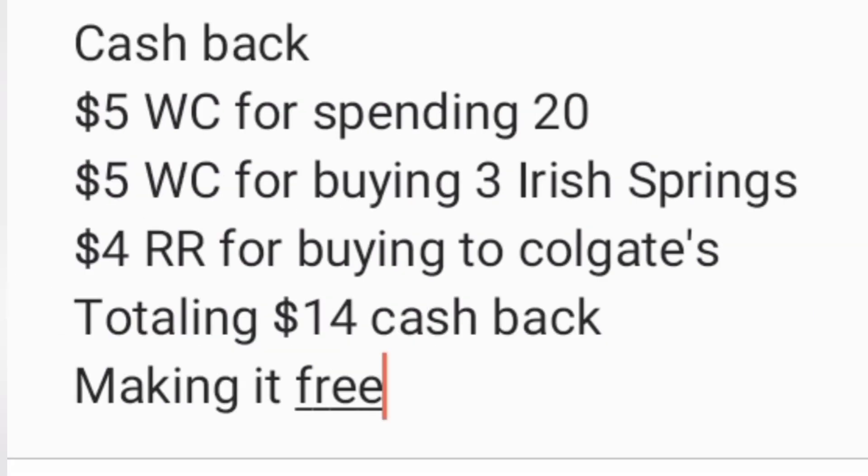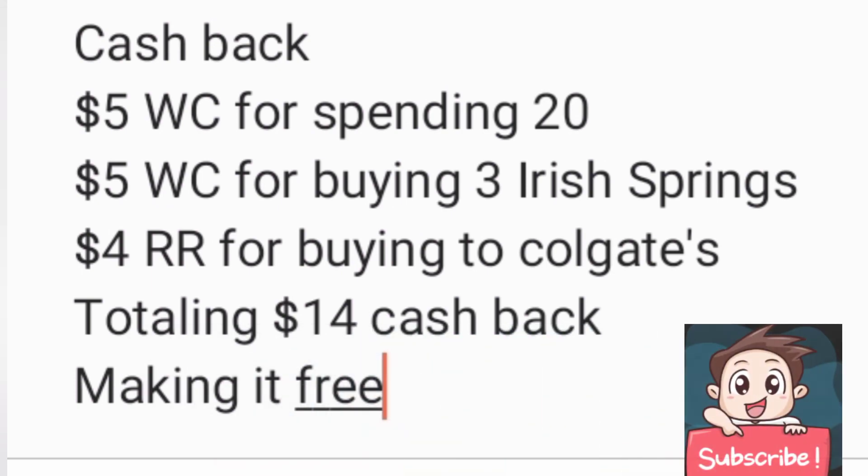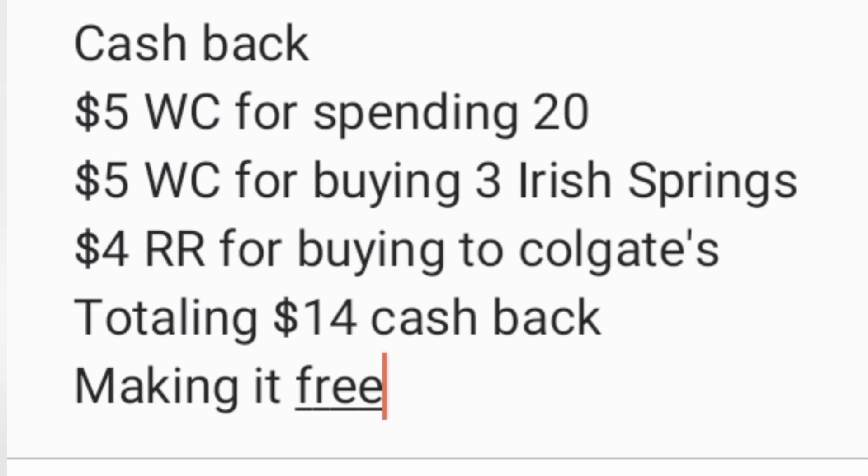The cash back we'll be getting is: $5 back from the spend $20 Walgreens cash offer, $5 back for buying the three Irish Spring/Soft Soaps, and the $4 registry reward for buying the two Colgates — totaling $14 in cash back. That makes our entire transaction free! All you'd really be paying is tax for wherever you live.